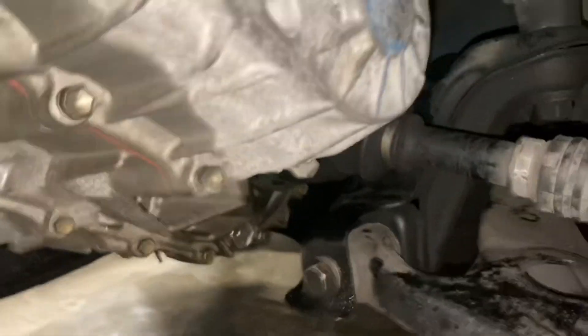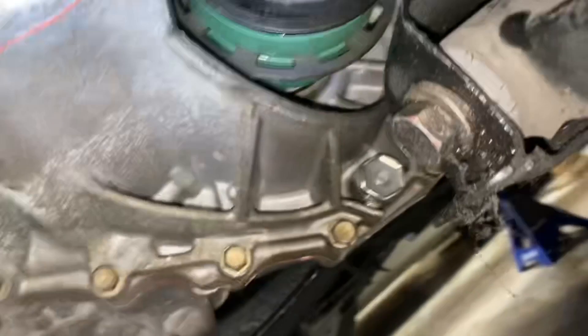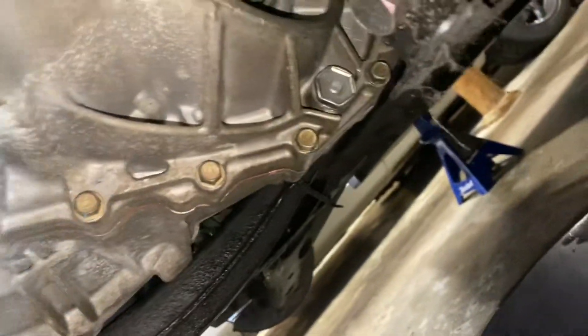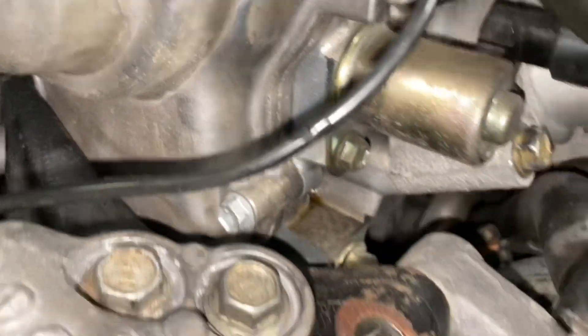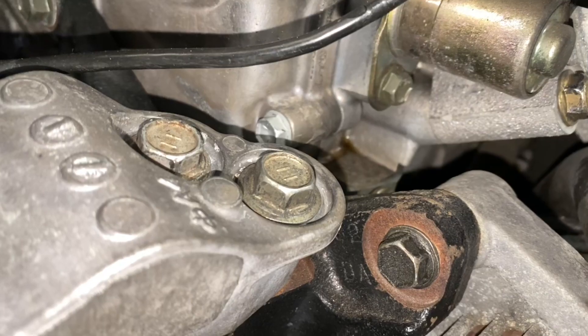Got it all assembled, put the axle nut on at 219 at the very top. Cleaned up all the residual — it might be a little bit still. Now I'm going to change that cam position sensor. Hopefully it's the right size. Going to fill up with some synchromesh. There it is — it's stripping right there, so we're going to change it up real quick.